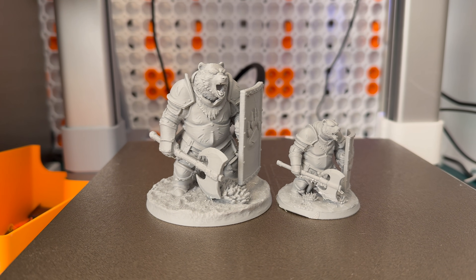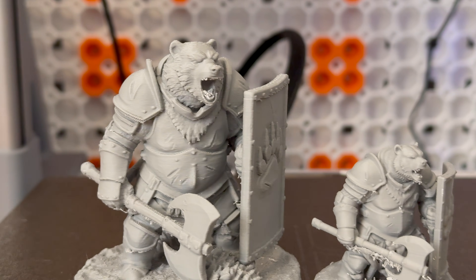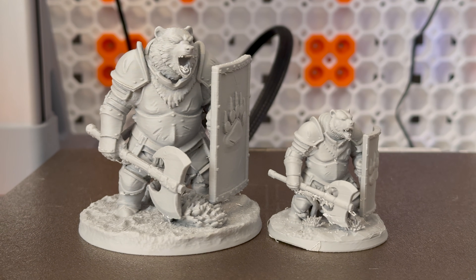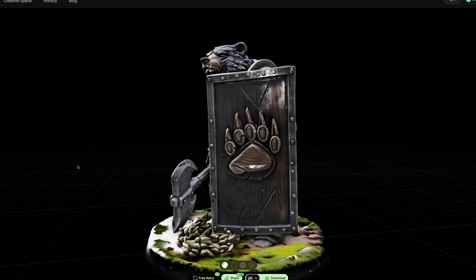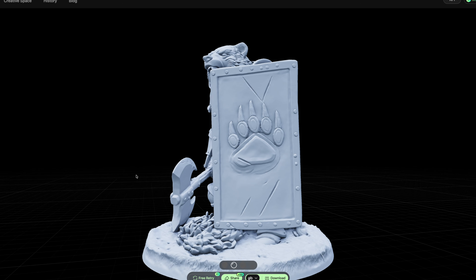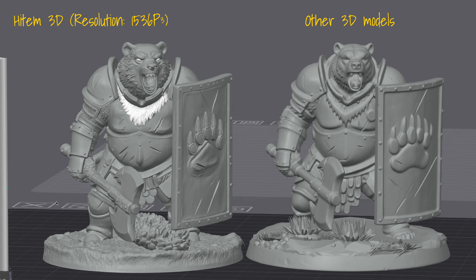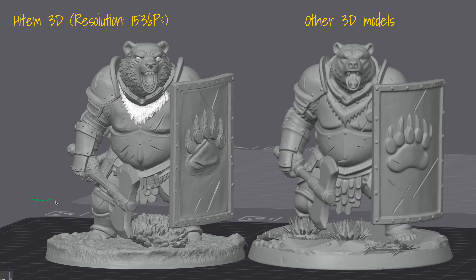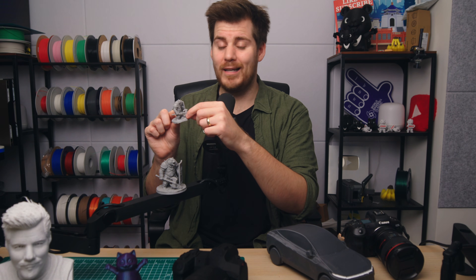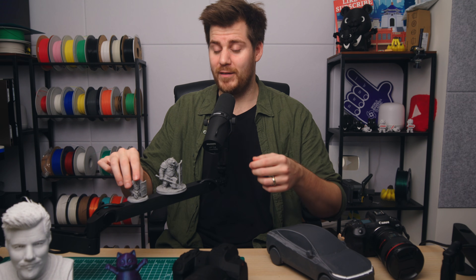I also went down in size and printed this with a 0.2mm nozzle using my Bambu Lab A1. In terms of resolution, thanks to their latest 1536p cube resolution model — which is the most detailed 3D design model I have ever seen — it is light years ahead, not only of Heitem3D's previous generation but also other 3D generating platforms out there. It is like night and day. Just be aware that you might need very fine tools to deal with supports from Bambu Studio, or spend a little more time designing your own supports to make sure that smaller, delicate items like weapons survive the support removal process.